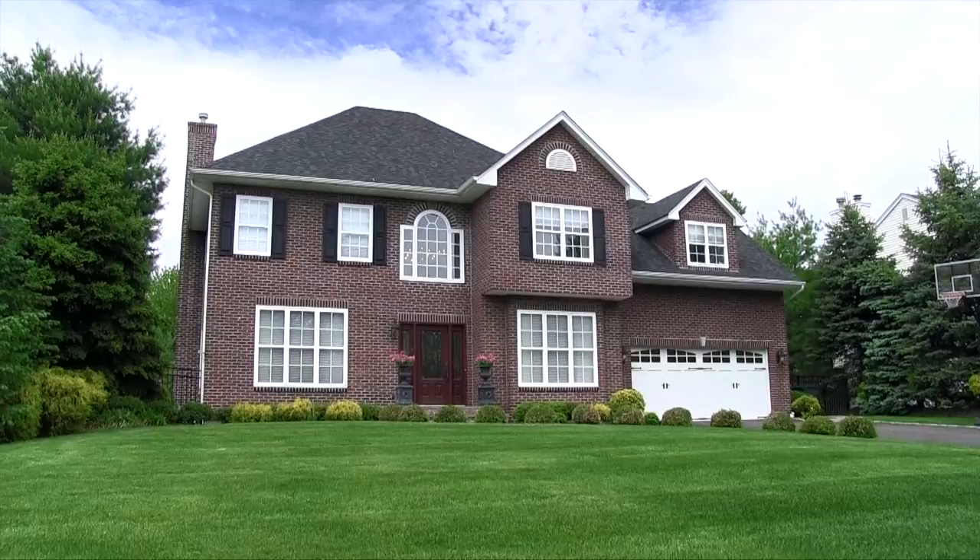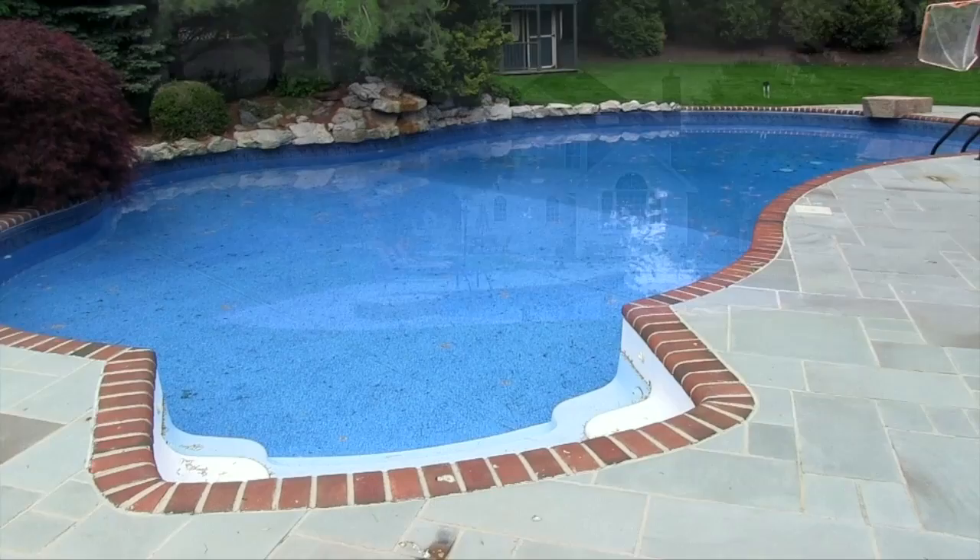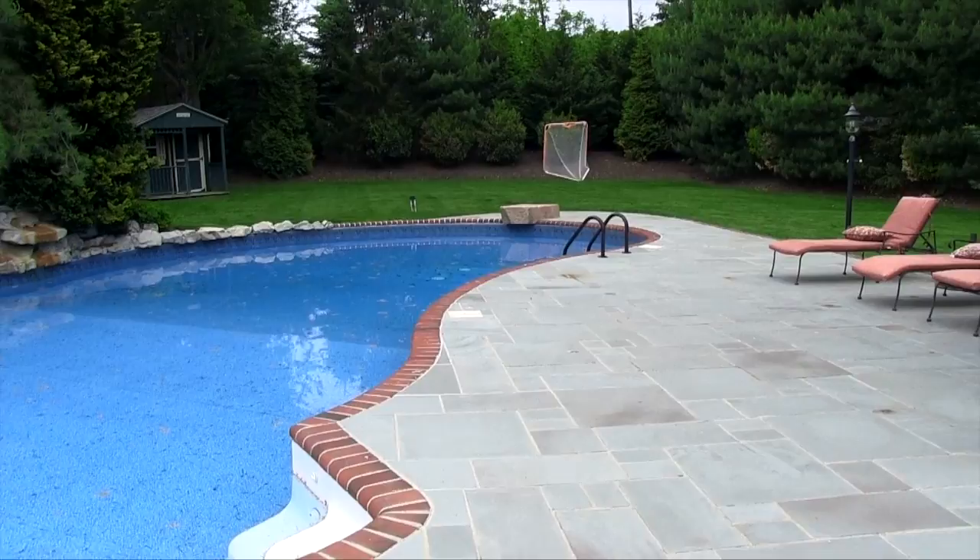Welcome to this four-bedroom turnkey colonial at Evergreen Estates in East Northport, New York. You'll enjoy plenty of privacy in a spacious backyard which includes a heated saltwater pool, outdoor fireplace, and a built-in barbecue grill.